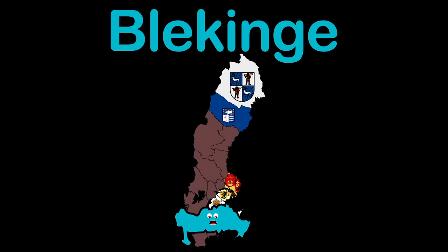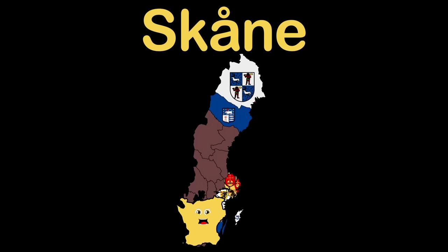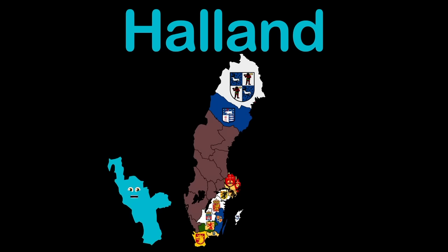Blekinge is my county name and I'm hanging in South Sweden. Karlskrona is my capital, and it's where my part ends. Skåne is my county's name — it's Sweden's southernmost point. My capital Malmö touches the Øresund Strait where Denmark joins. Halland County here in the southwest at best.